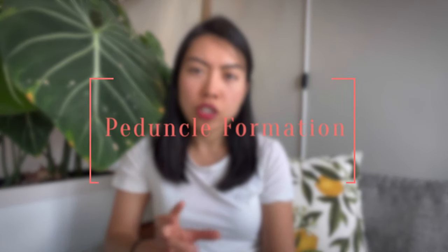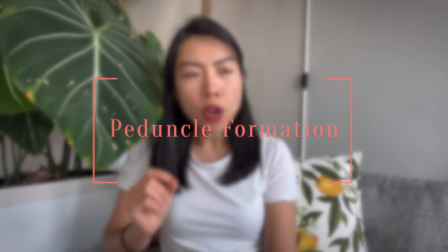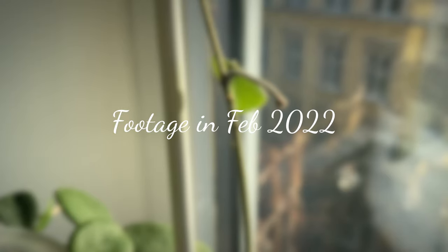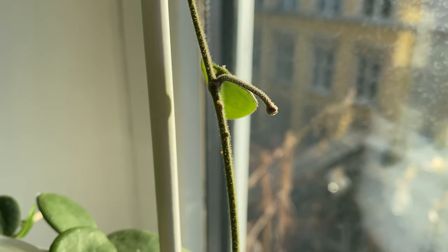Moving on to the second part: the peduncle formation period. The first time I saw a peduncle form was back in February this year, so it doesn't take too long to form a peduncle. However, for Hoya Mathilde the peduncle is very difficult, in my opinion, to grow from a small dot to a mature peduncle that actually flowers. For example, this one — this peduncle has been there for more than half a year. It pushed out very quickly, but then it stopped growing.